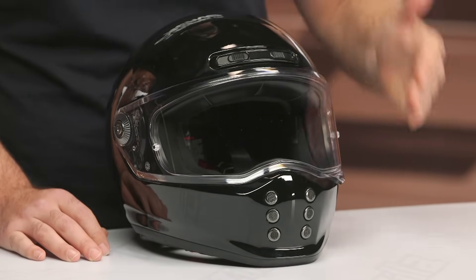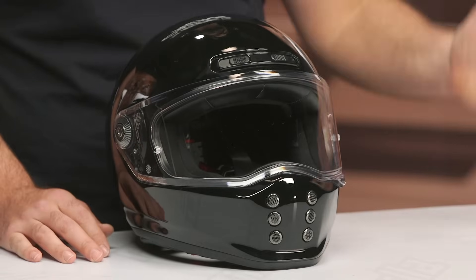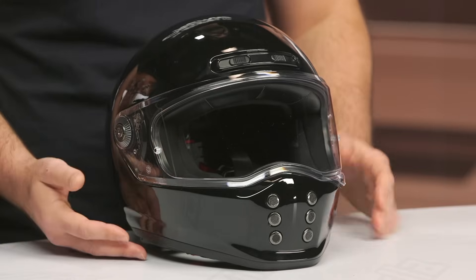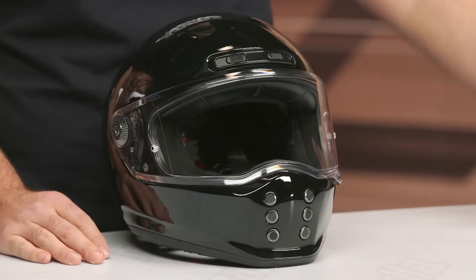The shell itself is fiberglass, with three different shell sizes. Extra small through small gets one shell size, medium through large gets another, and extra large through 2XL gets the third. So the full size range is extra small all the way through 2XL. It would have been nice to see a 3 or 4XL worked in here — HJC is one of the few companies that gets up into the larger sizes.